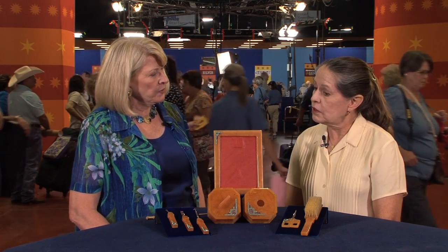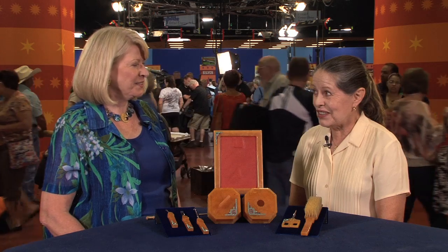And do you mind telling us what you paid for it? I paid $225.